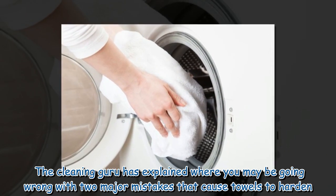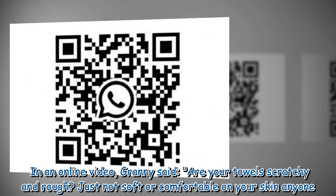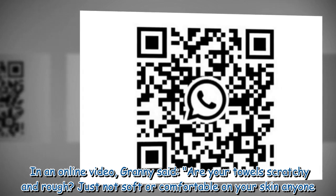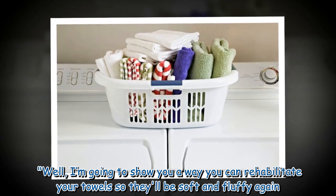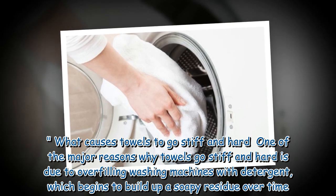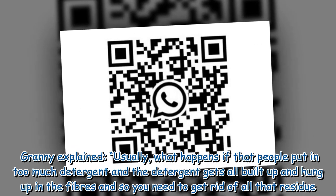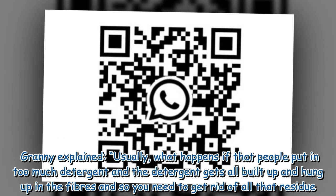The cleaning guru has explained where you may be going wrong with two major mistakes that cause towels to harden. In an online video, Granny said: 'Are your towels scratchy and rough? Just not soft or comfortable on your skin anymore? Well, I'm going to show you a way you can rehabilitate your towels so they'll be soft and fluffy again.' One of the major reasons why towels go stiff and hard is due to overfilling washing machines with detergent, which begins to build up a soapy residue over time. Granny explained: 'Usually what happens is that people put in too much detergent and the detergent gets all built up and hung up in the fibers, so you need to get rid of all that residue.'